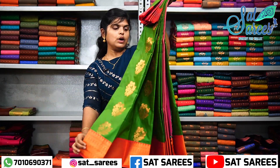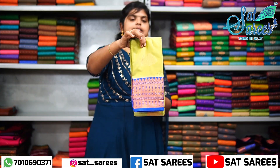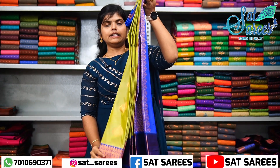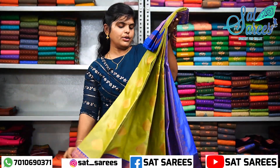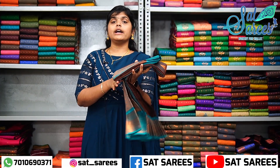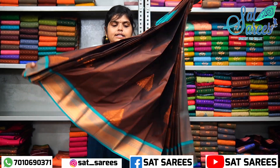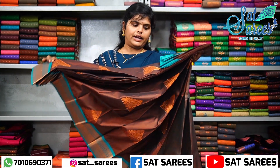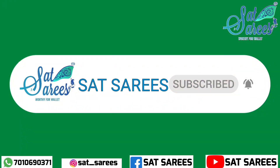This is a different pattern with a double shade view in green color. Here is the full view with a unique pattern and a different design. Please subscribe to the channel and see you in a future video.